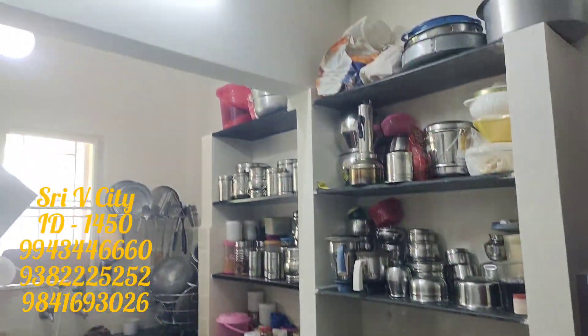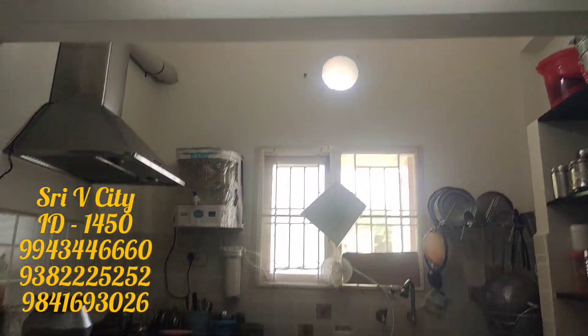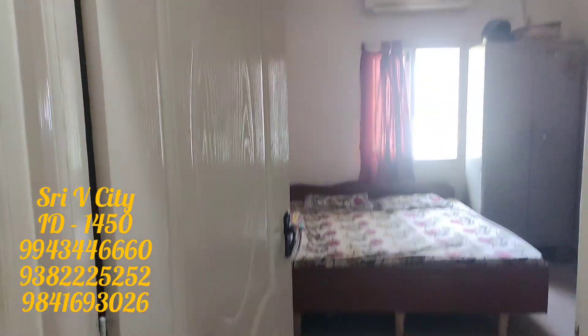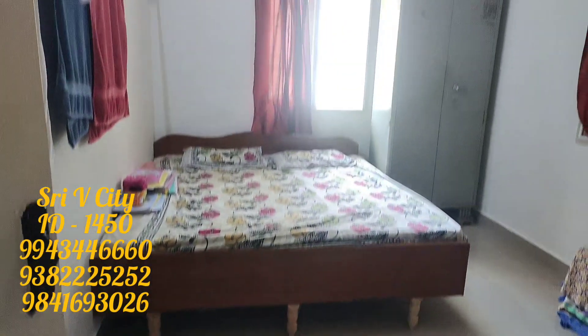The entrance is to the north face, and the main road side is east facing. This property is 10 years old.